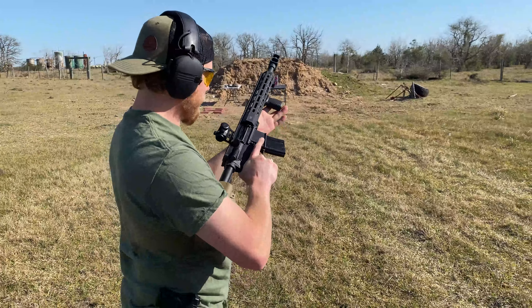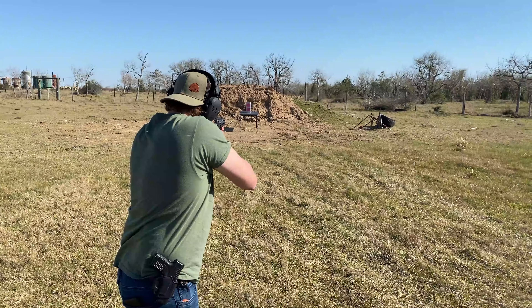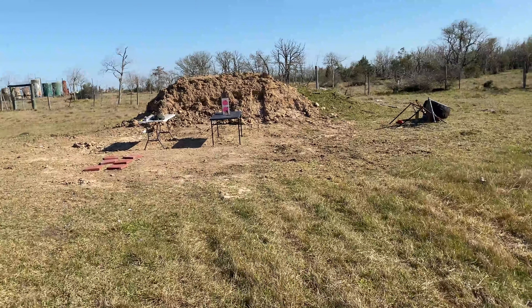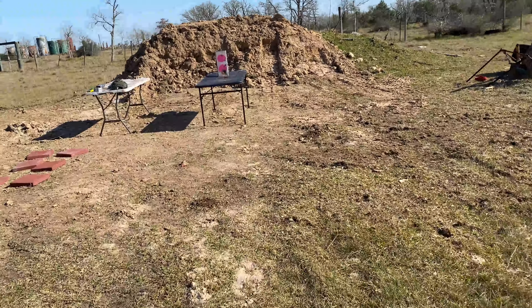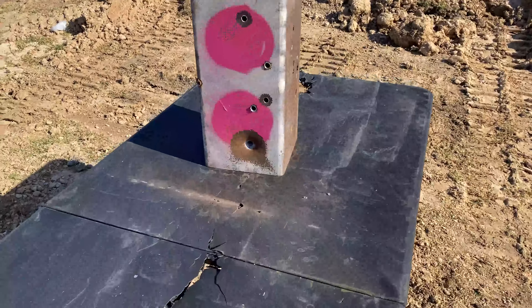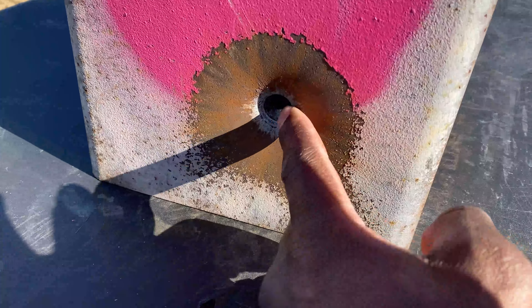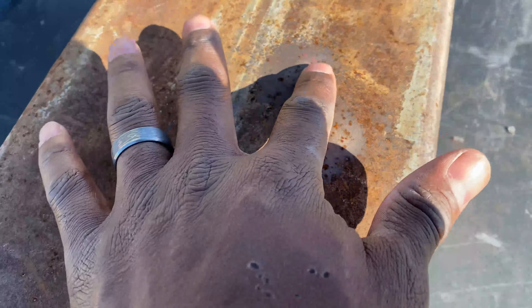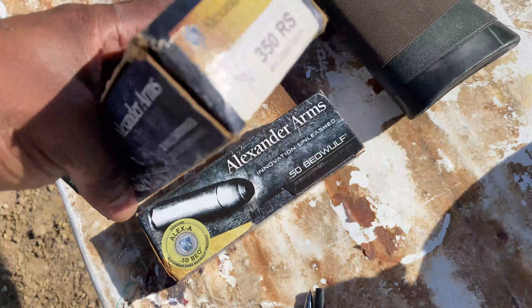Jake takes the first shot. It definitely bruised the target — put a hell of a dent in it — but it did not go through both walls. The round turned into a mushroom shape. It definitely didn't like getting hit, but it did not go through. That was the 350 grain hollow point.